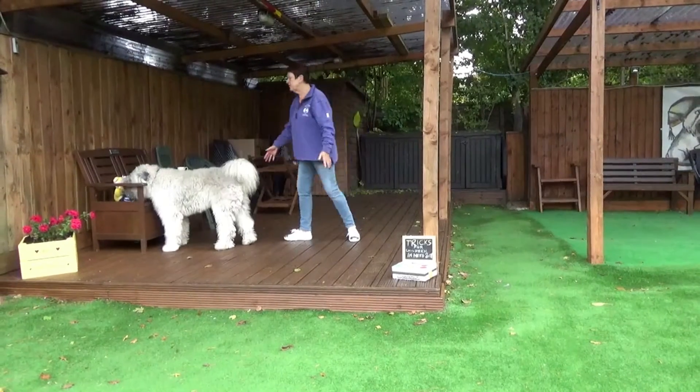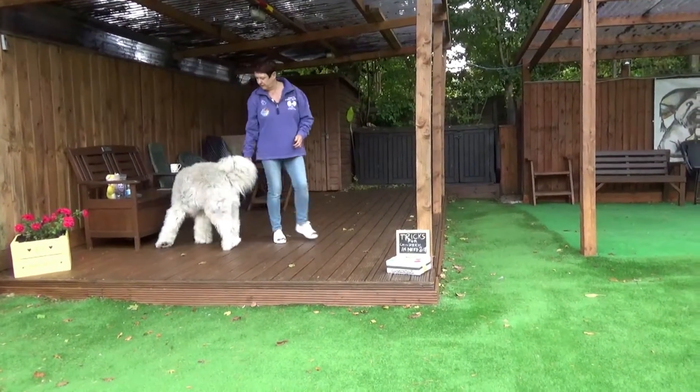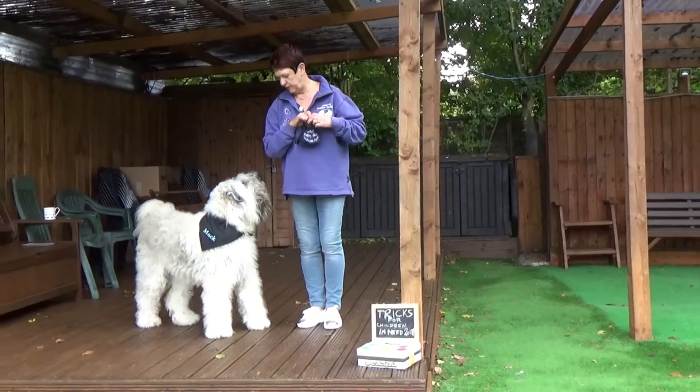Hello, welcome to Janet's Puppy School. You can bring that to me if you want. This is his treat bag. He doesn't want you to forget that he has to have treats every time he works hard.